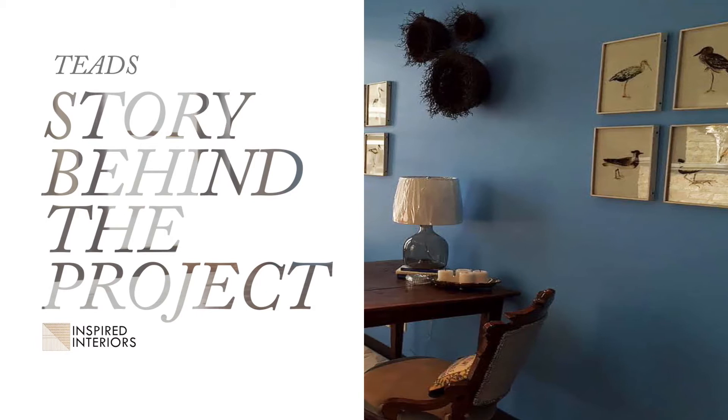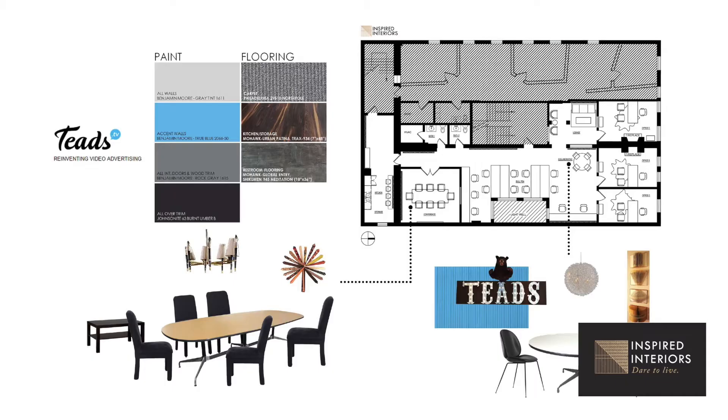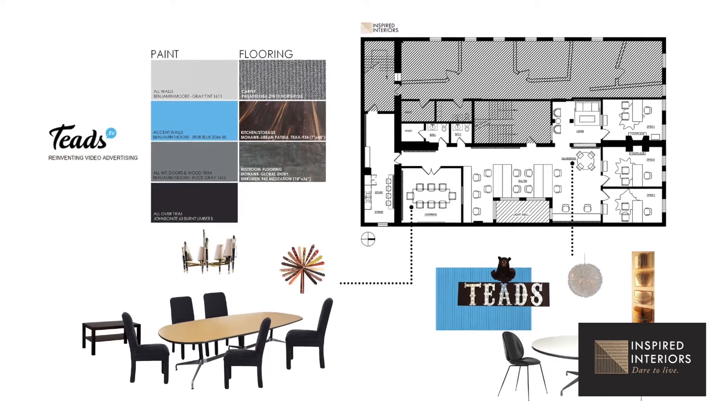TEEDS was opening their office in River North and they hired us to create an overall design for their space and procure all the product. This team loved working together — they were like a family — and they wanted an environment that felt very family-esque, where they could have fun together because they worked really long hours. It was all about team building.